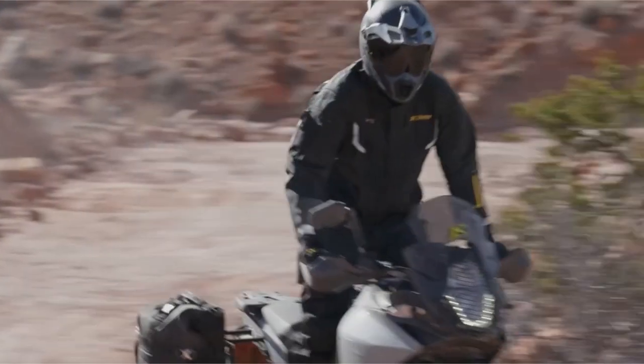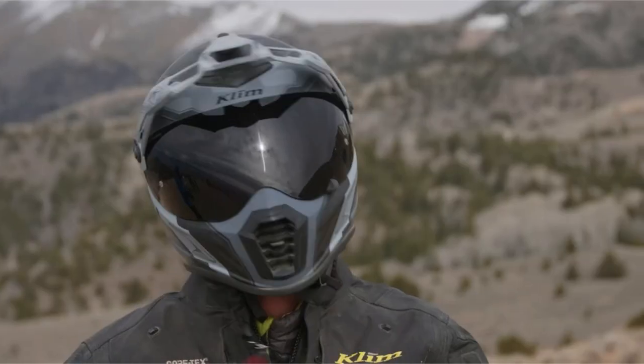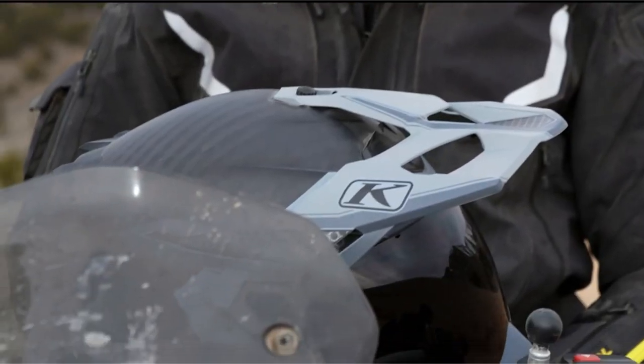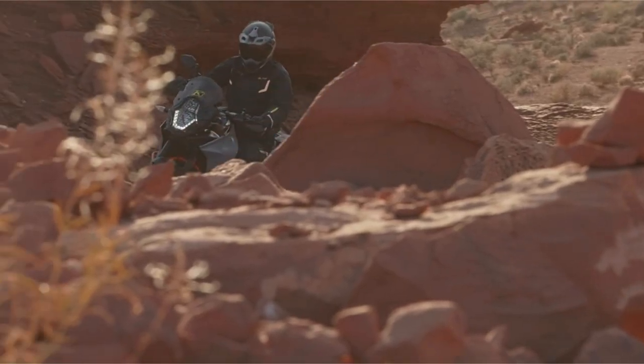As for what customers are saying: the Klim Krios Pro has few Amazon customer reviews, but based on more than 10 reviews, the product has an average rating of 4.2 out of 5.0 on RevZilla.